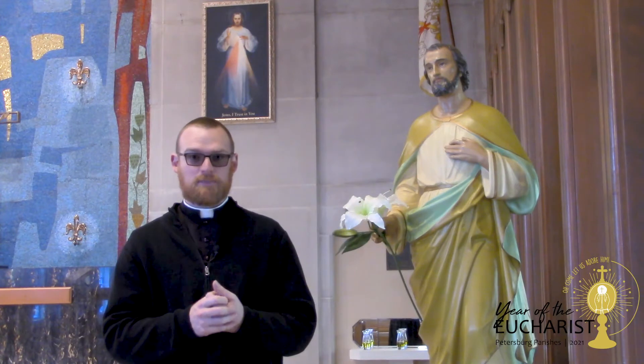Hi everybody. It's Fr. Sean here with another Year of the Eucharist video. As you know, we've been journeying this March talking about the Eucharist and St. Joseph — what St. Joseph can highlight for us about the Eucharist, what he can show us, and just to be enlivened by his example and by the gift of the Eucharist during this Year of the Eucharist, the Year of St. Joseph. There's just so much good stuff happening.